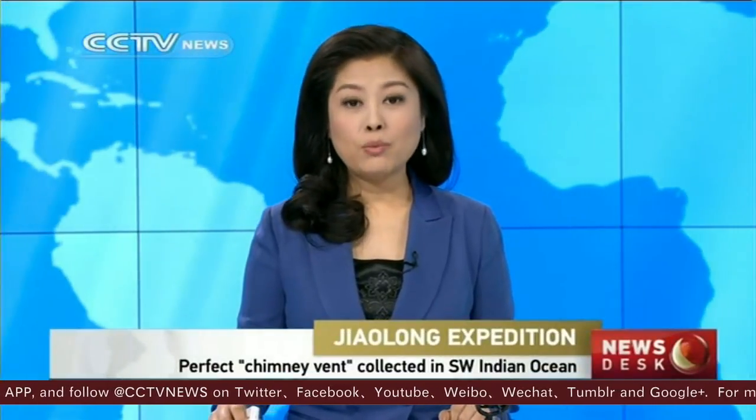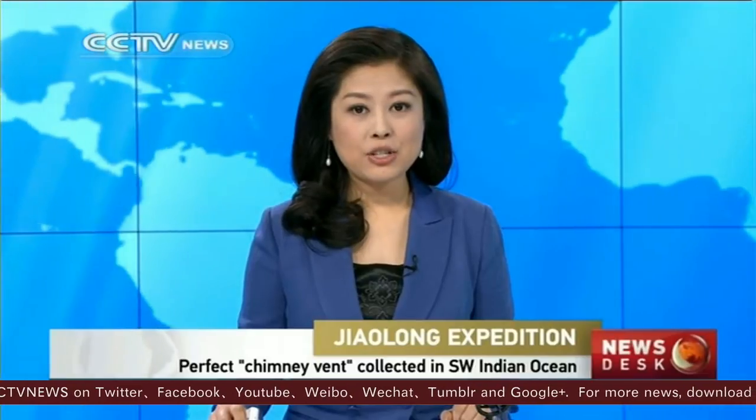China's deep-sea manned submersible Jialong, which is currently on a 120-day expedition in the southwest Indian Ocean, has collected a perfect chimney vent, or hydrothermal sulphide, in the seabed of the area.